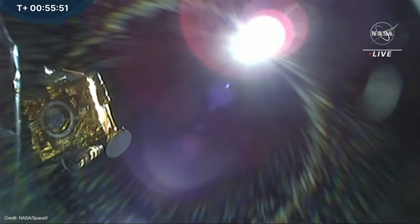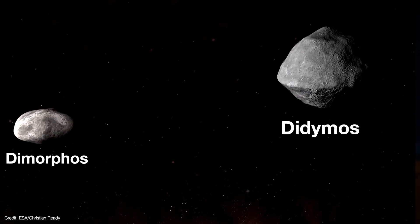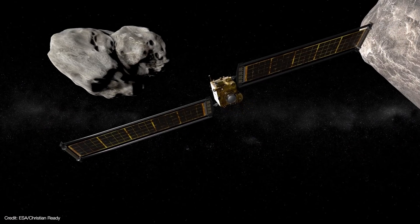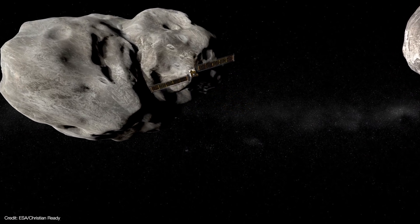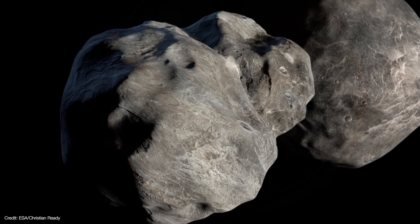DART's destination is the asteroid Didymos and, in particular, its satellite Dimorphos. Since this is NASA's first planetary defense mission, DART won't explore the asteroid so much as crash into it.